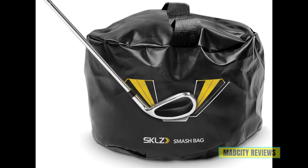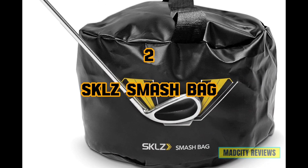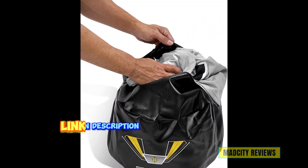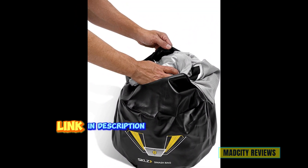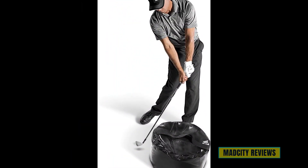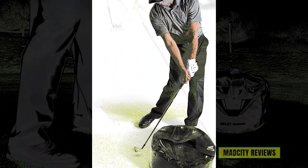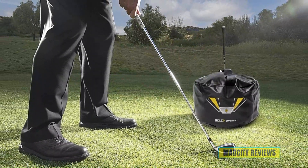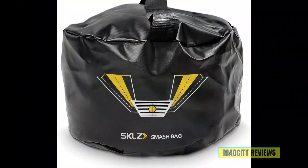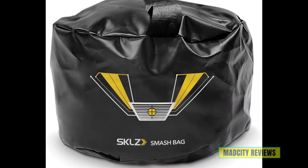Claiming the second spot, the SKLZ Smash Bag golf swing trainer in sleek black. Designed to help golfers of all levels, the SKLZ Smash Bag provides instant feedback on your swing, helping you to develop proper technique and power. Its durable construction ensures that you can practice your swing with confidence session after session. Its compact size makes it easy to take with you to the driving range or practice area.